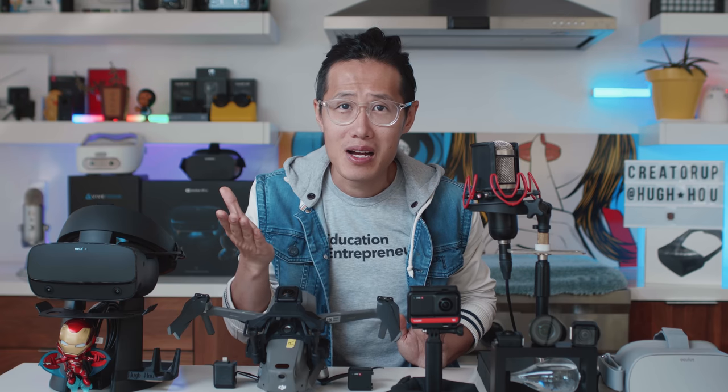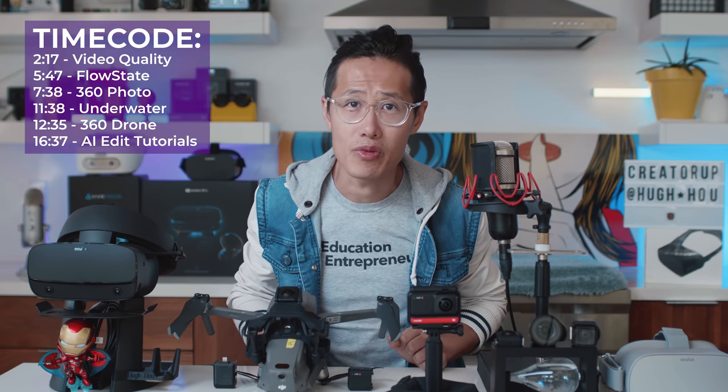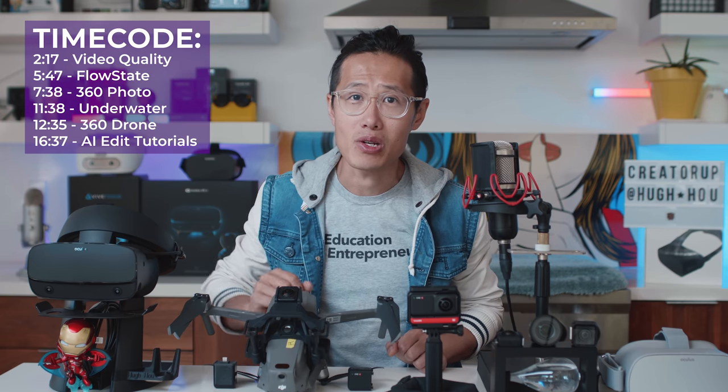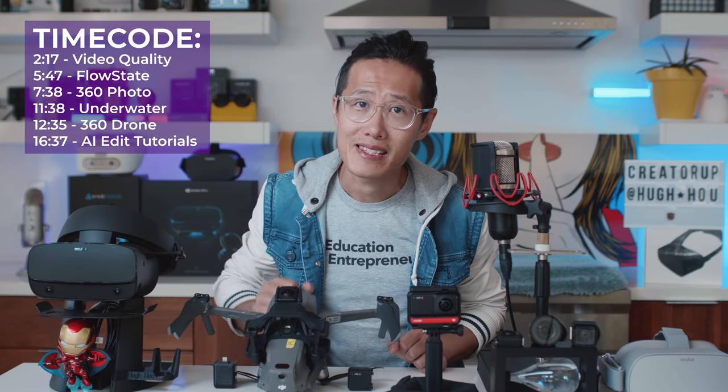I am not gonna just talk about it like everybody else. I am gonna show you apples to apples comparison amongst Insta360 ONE X, GoPro MAX, Kandao Qoocam 8K, and the Ricoh Theta Z1. It is a long, in-depth review video, so let me provide you all the time codes in the description down below and sample download links. No time to waste, let's go.